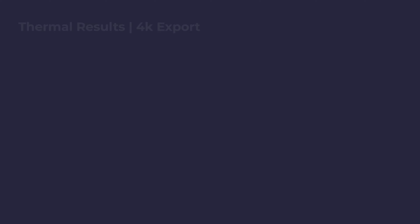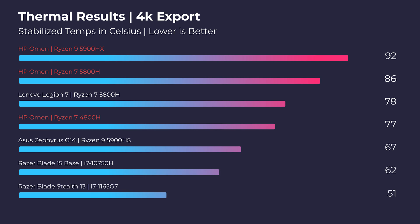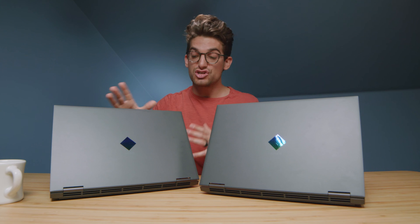One of the biggest points of contention to me is going to be the thermals. The thermals are definitely better in the Ryzen 7 5800H. The HP Omen is able to control the thermals better than the super hot Ryzen 9 5900HX. I saw higher temperatures out of the 5900HX over the 5800H. Personally, if it were me making this purchase, I would lean towards the Ryzen 7 5800H for the thermals.